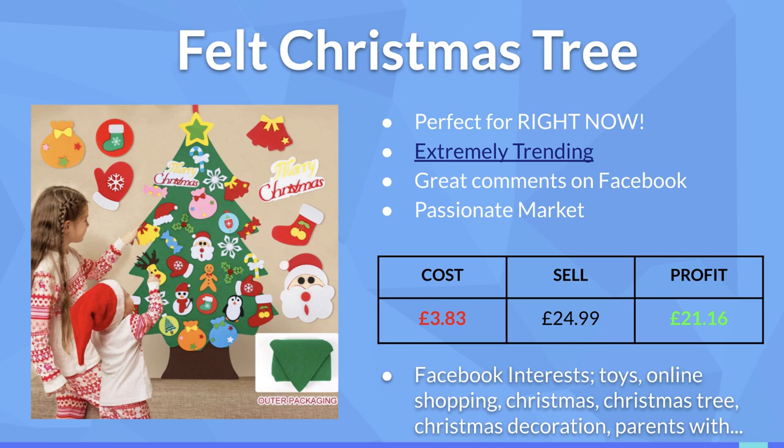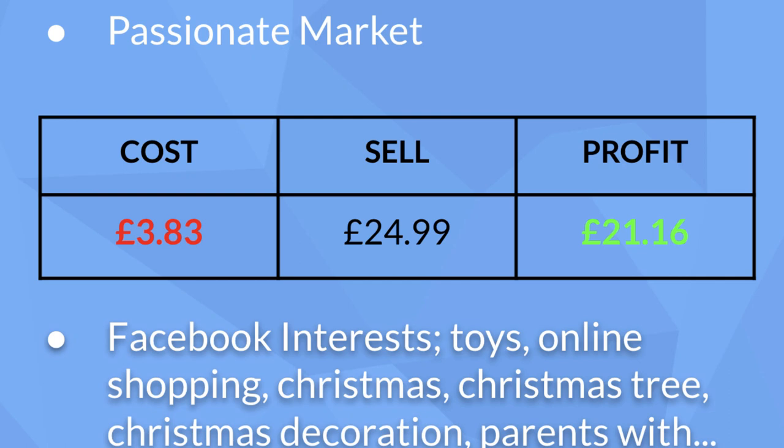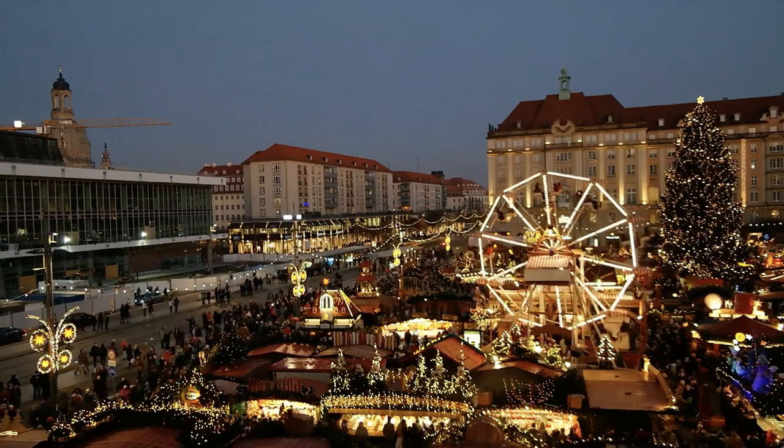The fifth and final product — my favorite on the list — is this felt Christmas tree. Christmas is a time for children, and there's no better way to bring festive spirit to the house than this felt Christmas tree you can stick on your wall and let your kids pin all the different attachments to decorate it. The cost delivered to the customer is only £3.83, but because of the enjoyment and perceived value you could easily sell it for a minimum of £24.99, leaving a profit margin of approximately £21.16. For interests, stick to toys, online shopping, Christmas, Christmas tree, Christmas decoration, and parents with children — roughly ages 2 to 9 or 10.